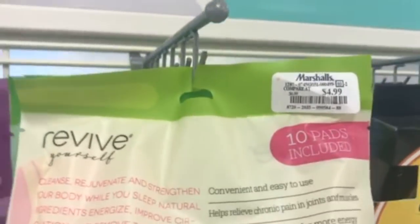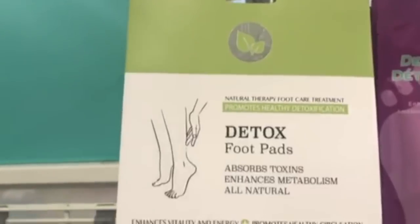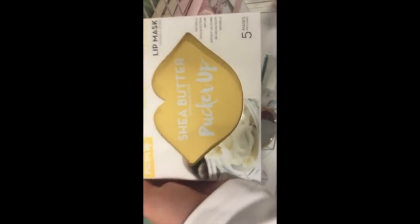They had a ton of detoxifying foot pads — you put them on the bottom of your feet and they're supposed to draw out toxins. I don't know if it works but I got the charcoal detox ones! The regular ones were $4.99 and the charcoal ones were $5.99. Then there's the Pucker Up Lip Mask for $2.99 — you put it on your lips and it makes them softer.